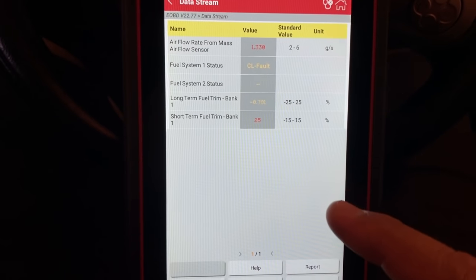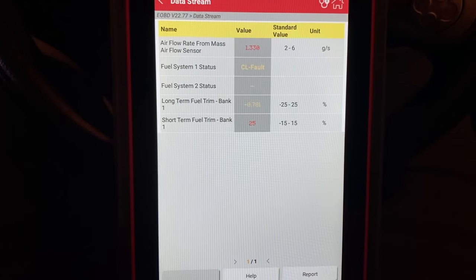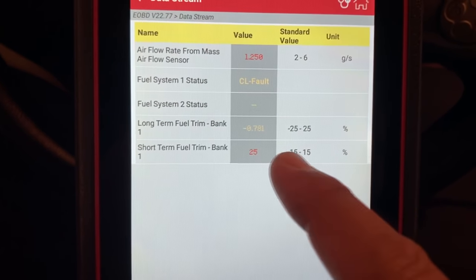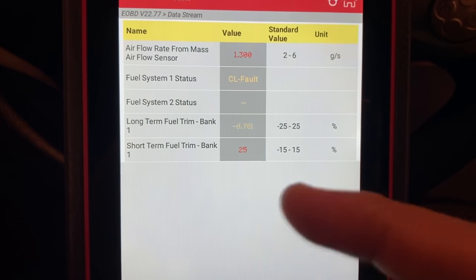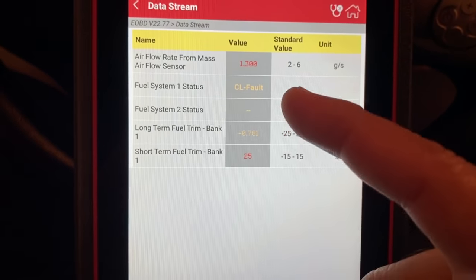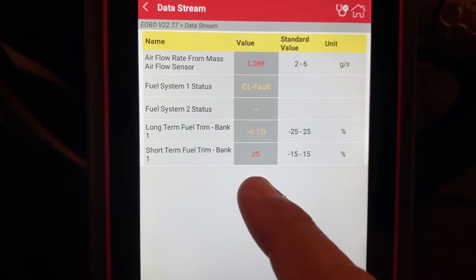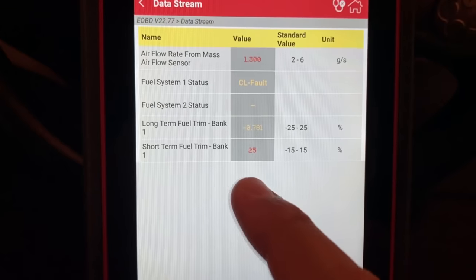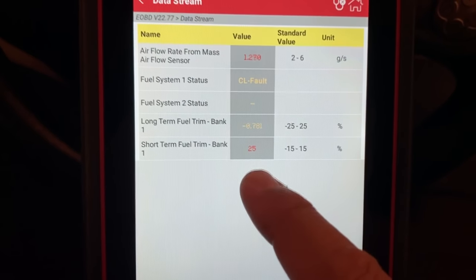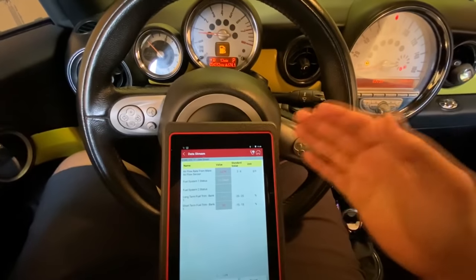If you're not familiar with the OEM software, it's good to know you can always go back to global OBD2 mode. Looking at the fuel trims, immediately you can see the short-term is up at 25 and the long-term is pretty close to zero - though that may be because I accidentally cleared the codes. Looking at the fuel system status, we're in closed loop fault, meaning the computer recognizes a problem. A short-term fuel trim of 25 indicates a very lean condition - 25 is essentially the maximum limit.